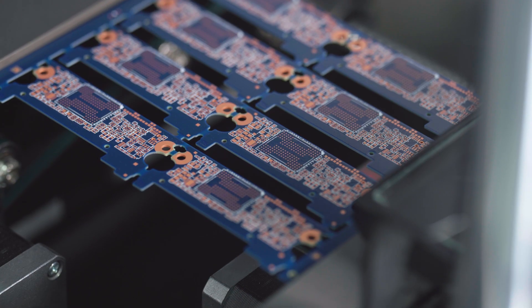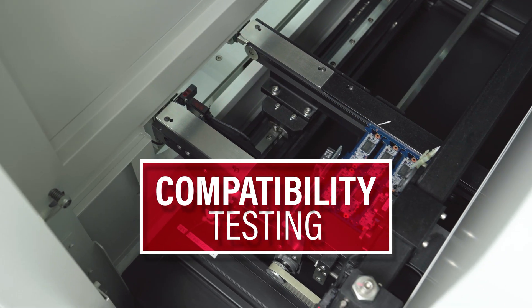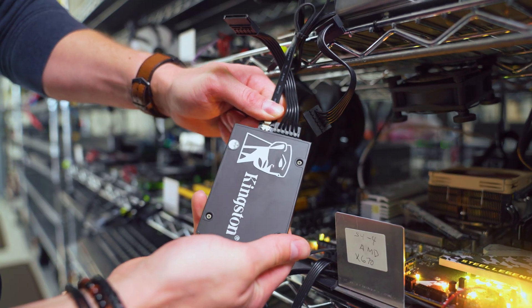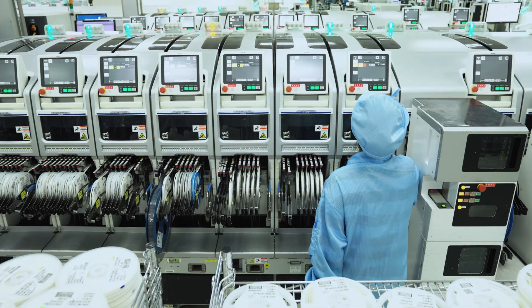Once the SSD design is complete, it's sent to the prototype PCB assembly stage. The PCBA prototype then goes through various design validations, compatibility testing, and reliability assessment. During compatibility testing, the SSD is put into real-world environments with specific motherboards, systems, or classes of systems it is designed to support.